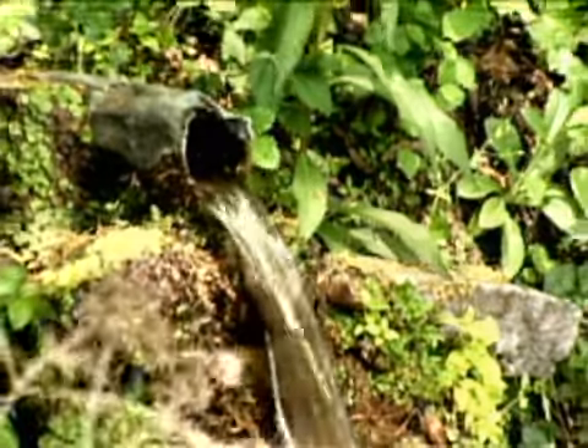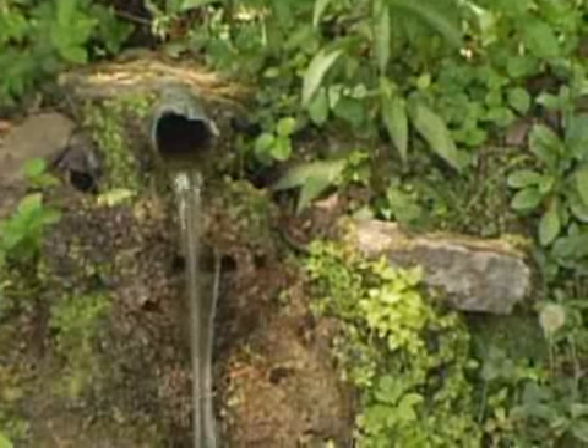This is our original spring that our founding father, Tom Moore, started his distillery with back in 1879. From here, we've moved approximately about 100 yards down the hillside from where our distillery sits to this day. We're standing here in Warehouse Z, which is the home of Ridgemont Reserve 1792.